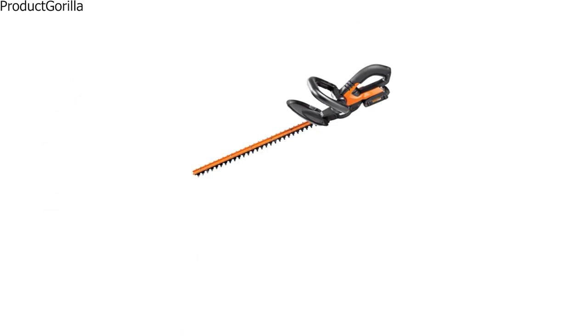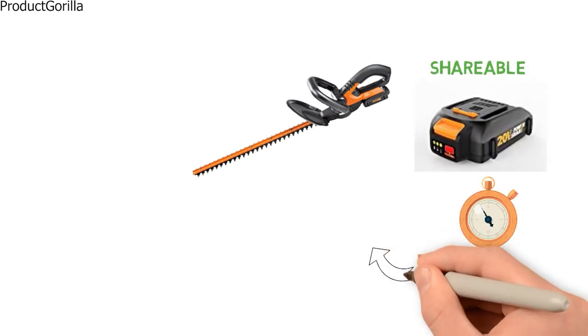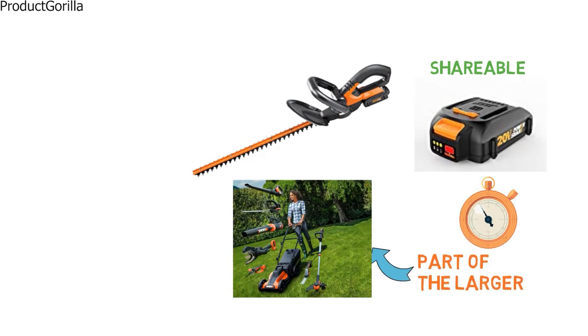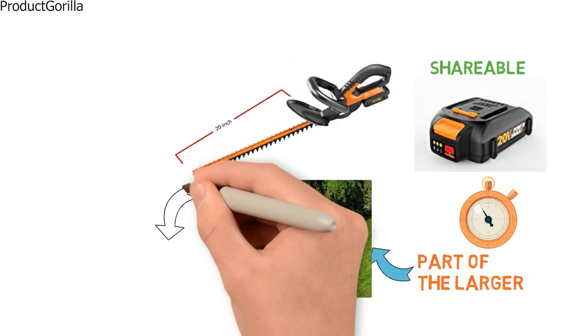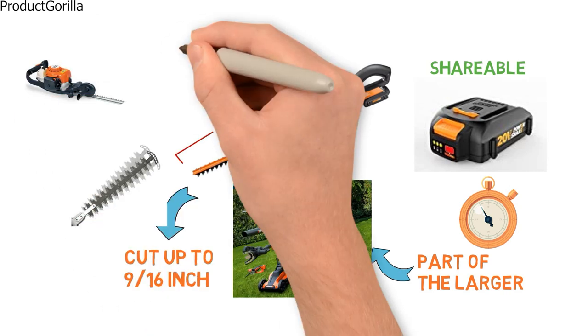The D-grip makes it easier to make cuts from any angle. It has a shareable 20-volt lithium-ion battery for long run time and is part of a larger collection of yard tools from WORX. Equipped with a 20-inch dual-action blade, you'll be able to cut up to 9-16ths of an inch with less vibration than traditional single blades.